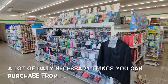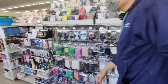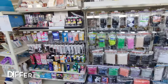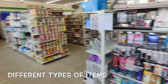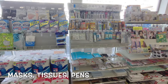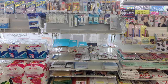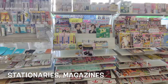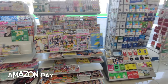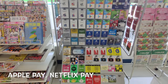A lot of things you can purchase from Family Mart — different types of items: masks, tissues, pens, stationeries, magazines. You can also pay using Amazon Pay, Google Pay, Apple Pay, and Netflix Pay.